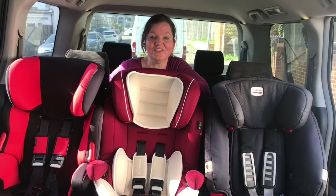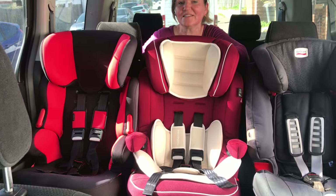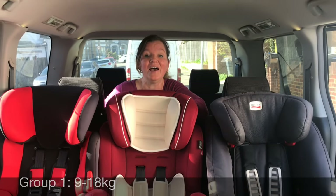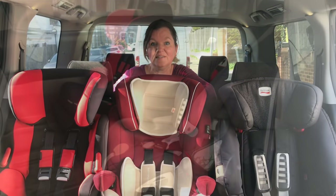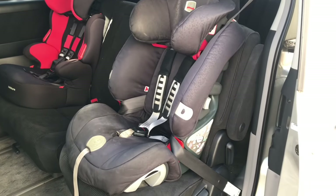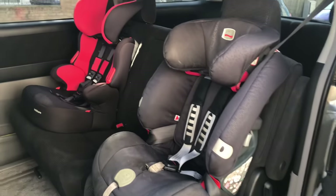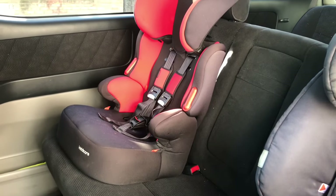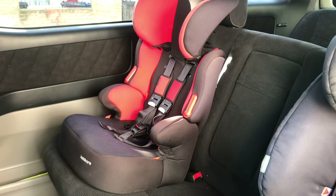When I do car seat checks, these types of seats are the ones that I see a lot. These are so-called one-two-three seats. They are harnessed in group one for children up to 18 kilos and they use the adult seat belt as high-back booster seats in groups two and three. I have now installed two of these seats in my car — one fitted correctly and the other fitted incorrectly in a way that a lot of people do it wrong. I'm going to walk around to the other side of the car to show you what that mistake is.